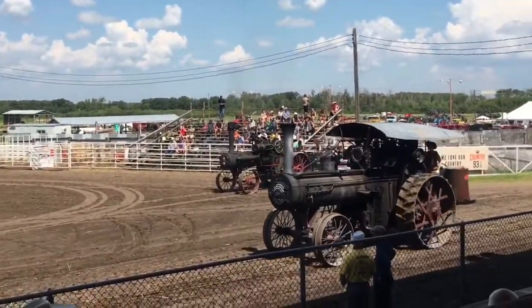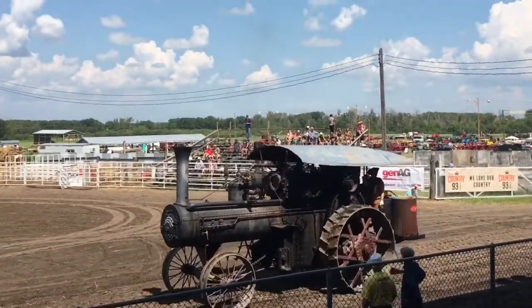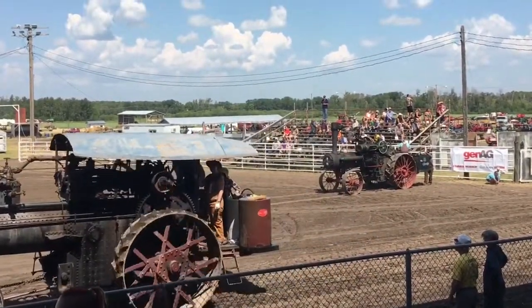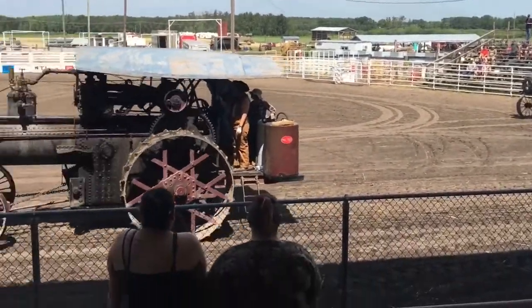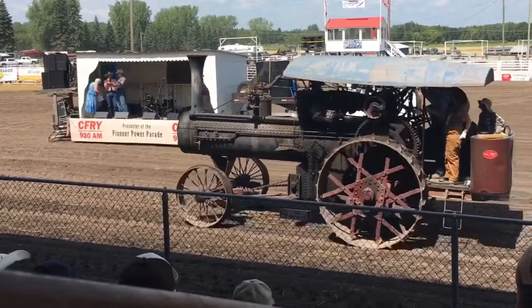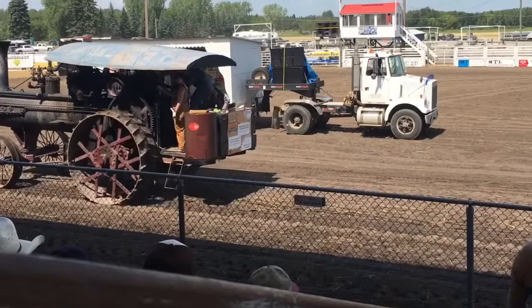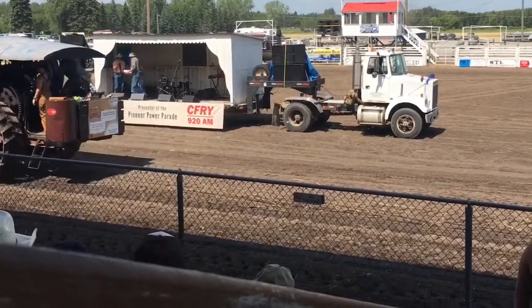Ladies and gentlemen, we've just got one more steam engine to go. It's our Reeves — this is the Emerson, Birmingham and Reeves Works Company out of Columbus, Ohio. 25 horsepower, 1917, so it's 101 years old. Cross compound engine — you can see the smokestack is just a little bit different and it's got a heavier boiler. This engine has been frequently providing steam for our sawmill over in the village, so make sure you see how it works.